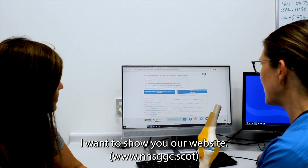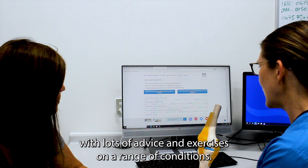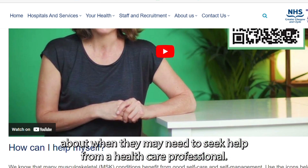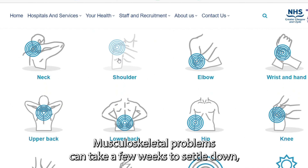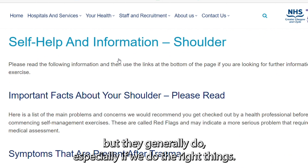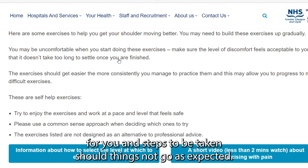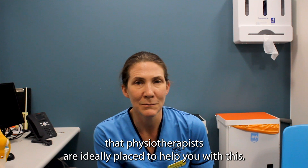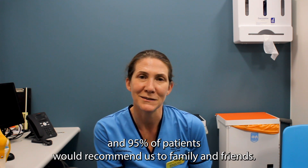I want to show you our website. It's really easy to use and is a fantastic resource with lots of advice and exercises on a range of conditions. Many people have used this to help them self-manage their condition or guide them about when they may need to seek help from a healthcare professional. Musculoskeletal problems can take a few weeks to settle down but they generally do, especially if we do the right things. We detail all of this on our website, and steps to be taken should things not go as expected. So if you do develop a joint, muscle or bone problem, remember that physiotherapists are ideally placed to help you with this. Our patient support has found this extremely beneficial and 95% of patients would recommend us to family and friends.